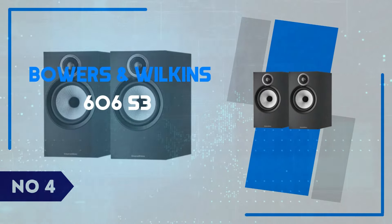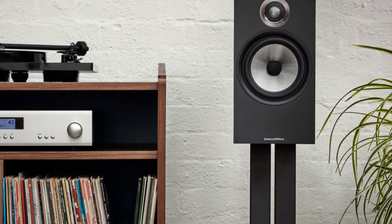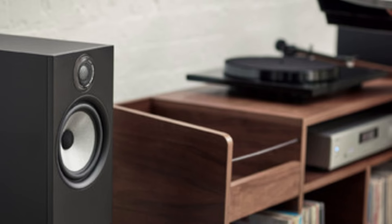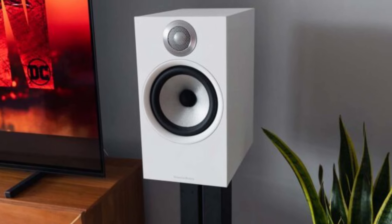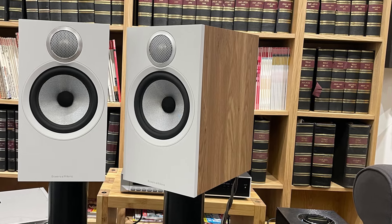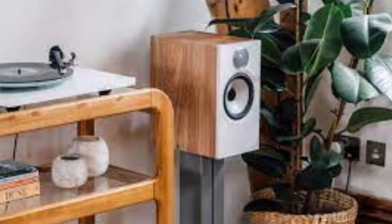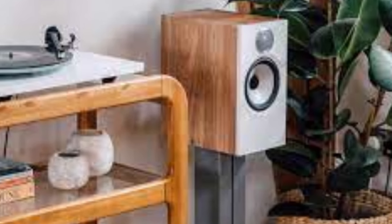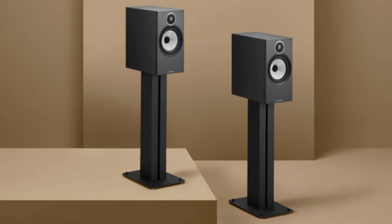Number 4: Bowers & Wilkins 606S3. The Bowers & Wilkins 606S3 bookshelf speakers offer a sophisticated blend of high-fidelity audio and elegant design, delivering a rich sound experience for audiophiles and casual listeners alike. Featuring the company's Continuum Cone technology — which was originally reserved for their higher-end models — these speakers offer impressively clear mid-range tones, allowing for an incredibly detailed soundstage. Whether you're listening to music or watching movies, the 606S3 does a stellar job of immersing you in the nuances of sound, especially in vocals and instruments. The upgraded decoupled double-dome tweeter ensures crisp and precise high frequencies without ever becoming harsh, making these speakers a fantastic option for extended listening sessions.